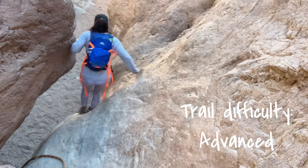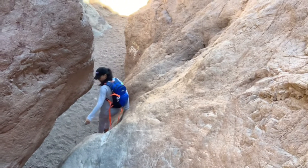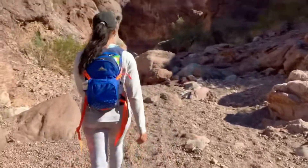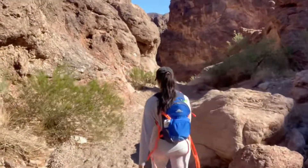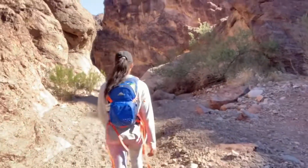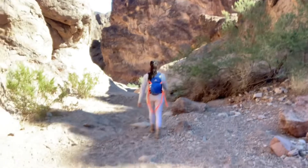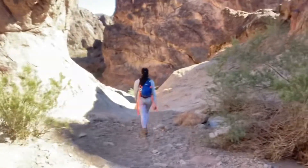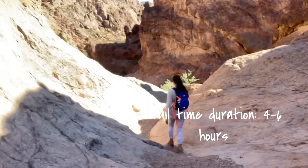Online, this hike is classified as advanced due to the rock and boulder scrambling you'll need to do. However, they do have ropes installed to help you descend and climb back up. The hike is only five miles round trip — two and a half miles each way. For us, it took two hours to get to the hot springs, we spent an hour and a half there, and two hours back, totaling about five and a half hours. I'd say prepare anywhere from four and a half to six hours depending on your pace.